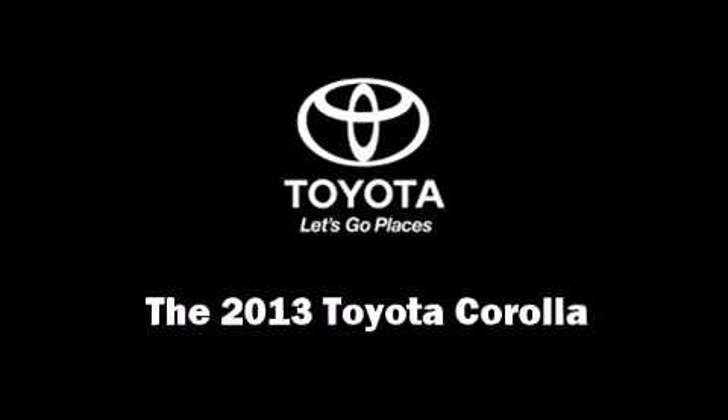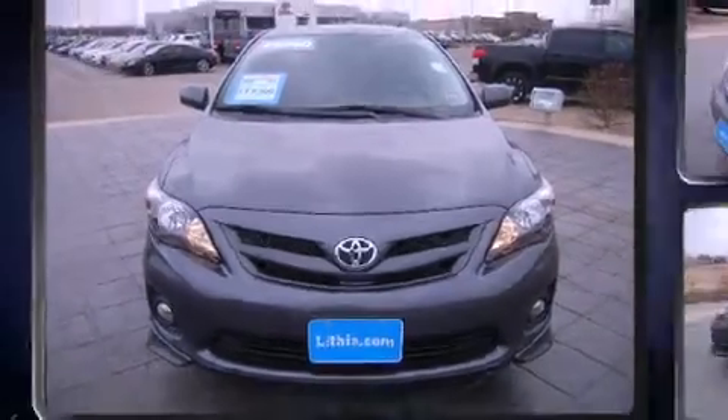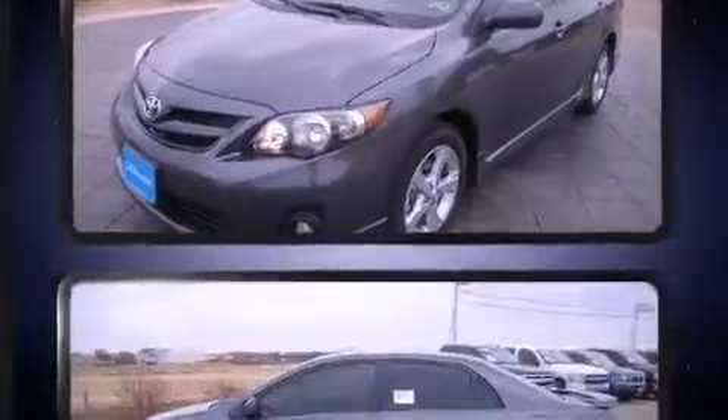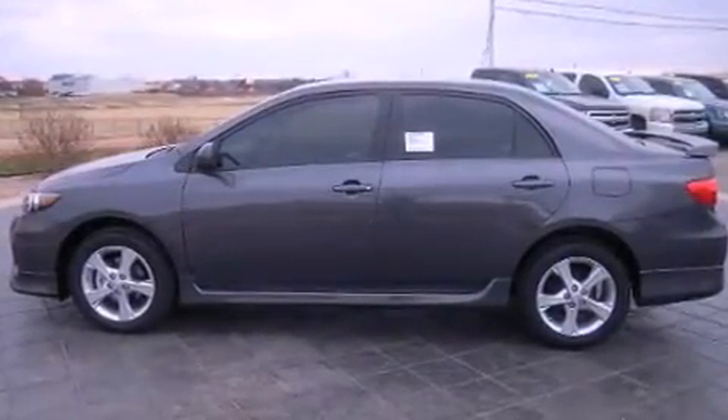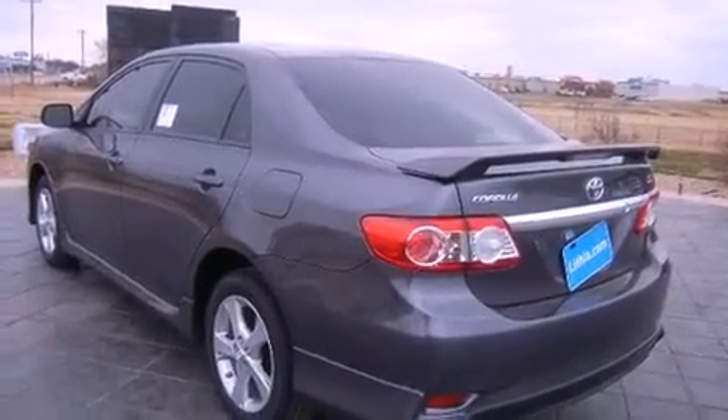You're going to love the 2013 Toyota Corolla. This four-door, five-passenger sedan is ready to drive off the showroom floor. Smooth gear shifts are achieved thanks to the efficient four-cylinder engine, and for added security, dynamic stability control supplements the drivetrain.